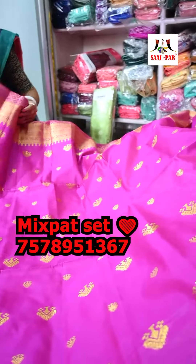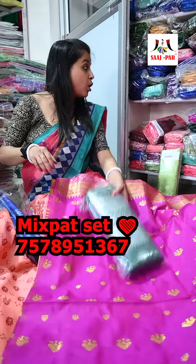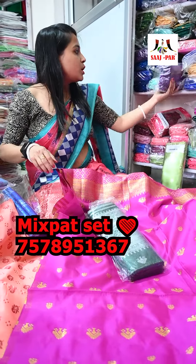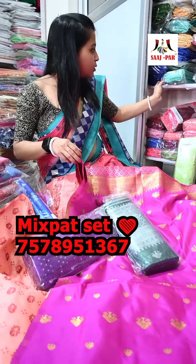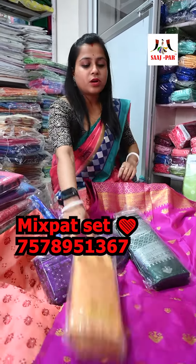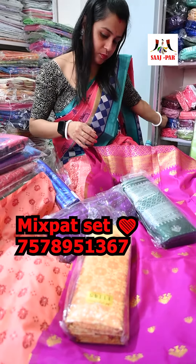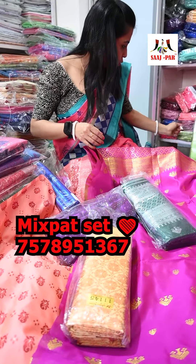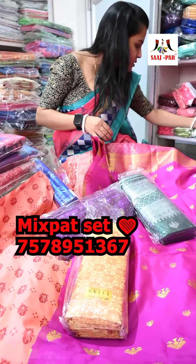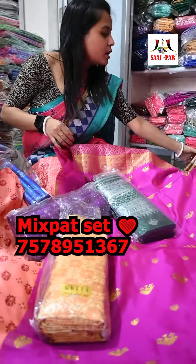If you like this video, you will find the link in the description. We have bottle green color, pneumonia color, pink green blue color, blue color, red green color, and green color.